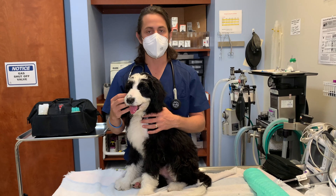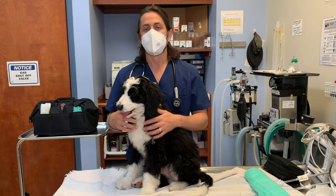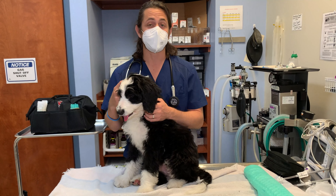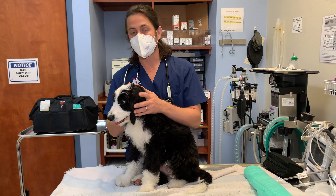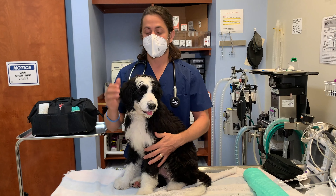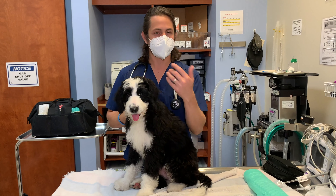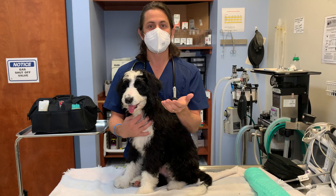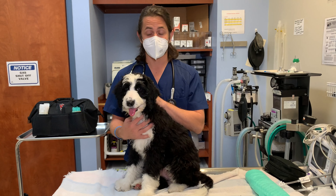I talked to mom and mom said he seems to be acting fine. That's Bert — she's one of our team members here. I'm going to have her go ahead and get Cisco, just because Cisco is a little nervous. Going back to what I was saying — mom said he was acting totally fine.